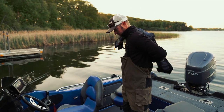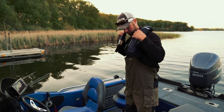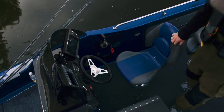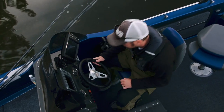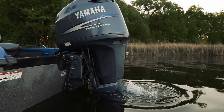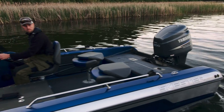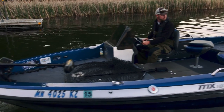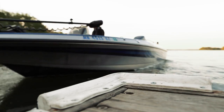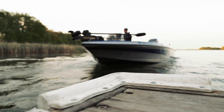I needed a boat that was going to track well in wind and waves, and I needed a boat that was going to get me from point A to point B throughout the year. November, three-foot waves — I still need to fish, because that's when you catch some of the biggest fish of the year. With the Skeeter MX 1825, that's really what I found: something very fishable, something that tracked well in the wind, and really met all my needs.